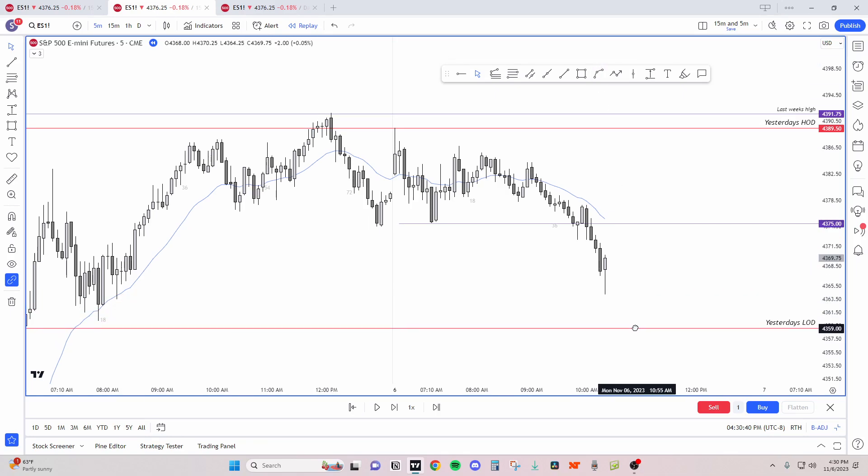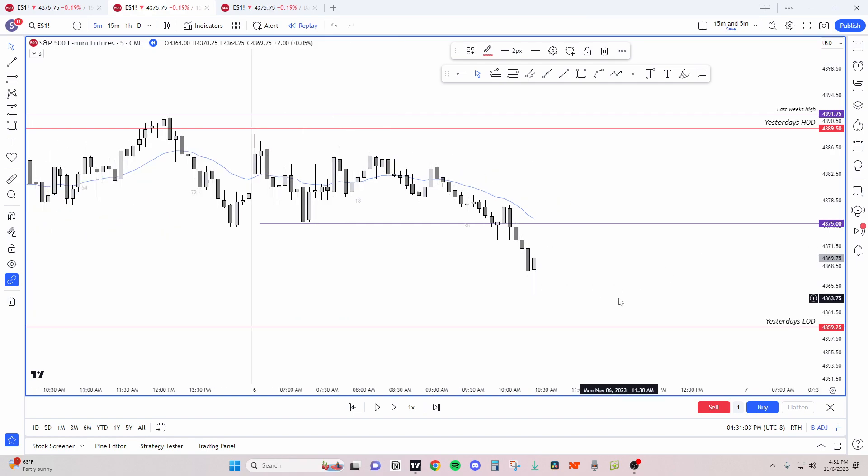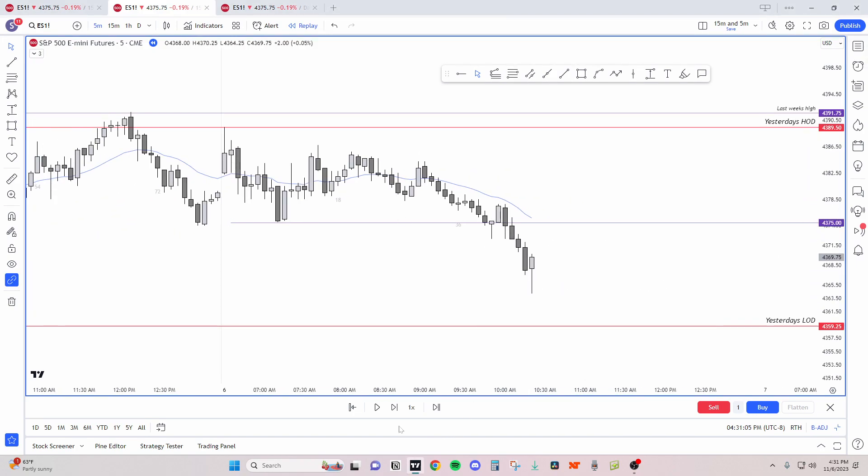Today's low is around here, so bulls are able to keep this gap open and bears are able to keep this gap open. Now we could be thinking this is an inside day. If you're short, I think it would be safe to get out, or you can wait for a trickle down lower. I was still short with this bar but my intentions were to get out around the lows, not to hold for a new low. The market's starting to reverse — we're ranging, bulls are buying low.